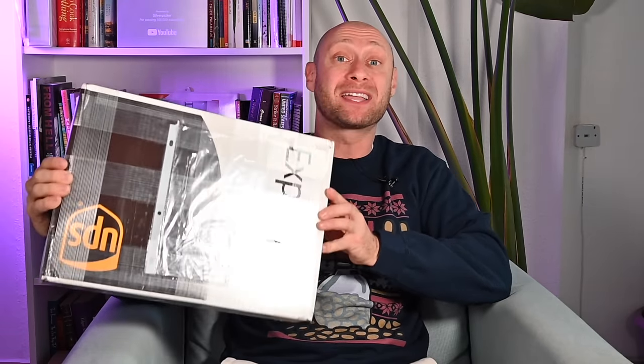Hello everybody, Silver Picker here. In today's video we're going to be cracking into this incredible package that the U.S. Gold Bureau sent me. If you don't know what the U.S. Gold Bureau is, I highly recommend you click the link in the description below — they not only sell gold, silver, and other precious metals, but they have a team of experts that can help you learn about investing in precious metals and show you how to buy and sell precious metals directly from your 401k or IRA accounts.